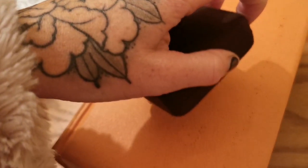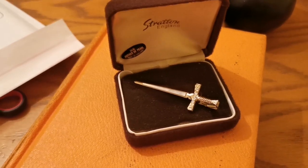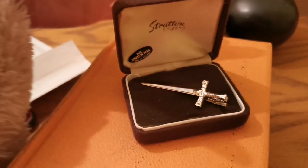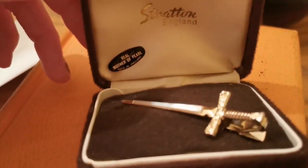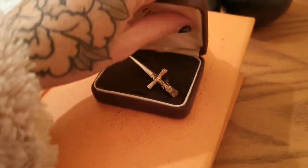I've picked these next three things out to show under better light. The first one is this lovely little Stratton — it's not a brooch, it's a tie clip — and it doesn't look like it's ever been out of the box. It's got a mother of pearl inlay and has sold for £18.